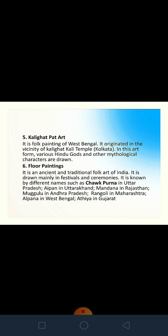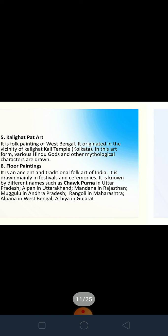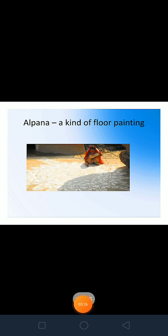Floor painting, as the name suggests, is done on the floor. It is a ceremonial, traditional folk art of India practised in different parts of the country under different names: Chakpurna in Uttar Pradesh, Aipan in Uttarakhand, Mandana in Rajasthan, Mughalu in Andhra Pradesh, Rangoli in Maharashtra, Alpana in West Bengal, and Athiya in Gujarat. Traditional natural products are used for making these. You can see Alpana, a kind of floor painting done with natural materials.